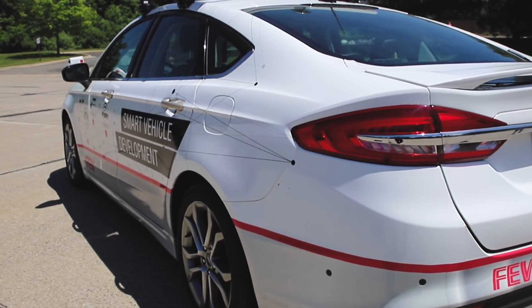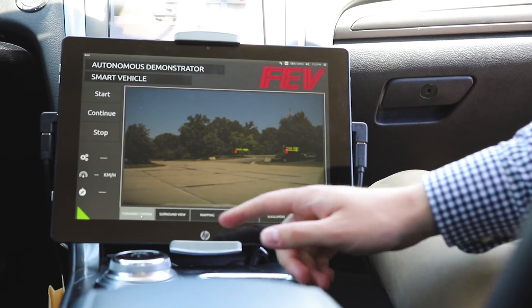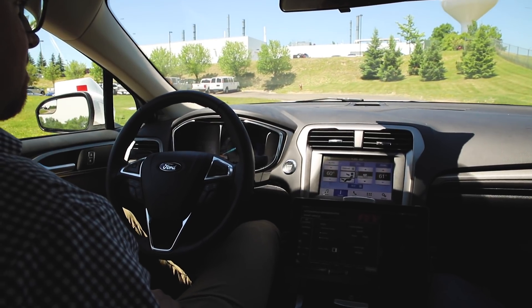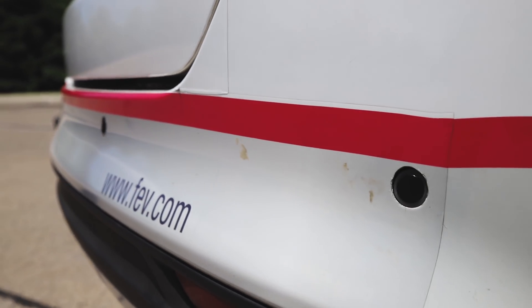We have a very wide variety of vehicles and capabilities. We have a global program where we have three vehicles around the world, and we're actually developing more. They all have the same capabilities, so we're able to test things at different locations. We can develop all over the world, plus add all these features and test all over the world. The sensors and hardware are all the same, so it's a very nice cohesive program.